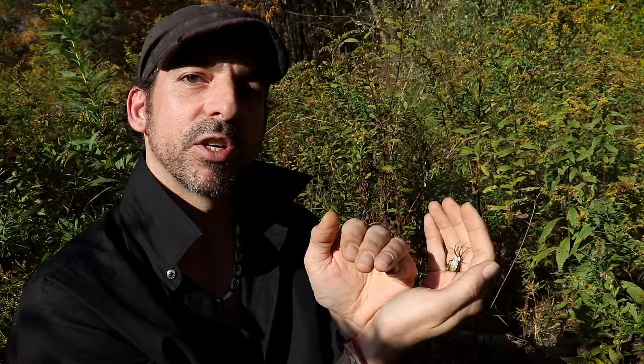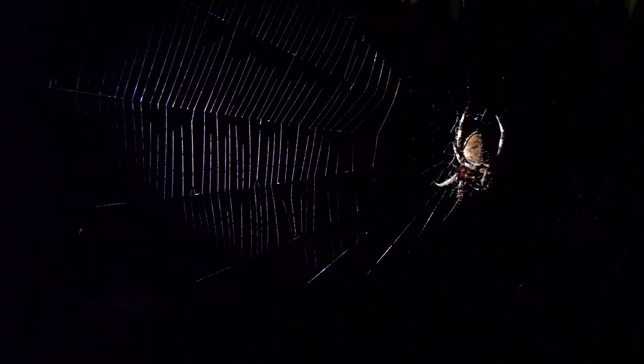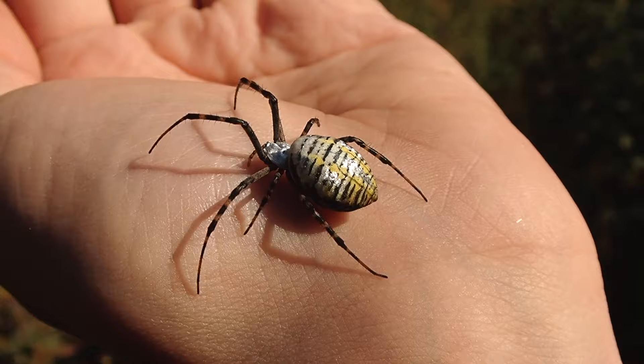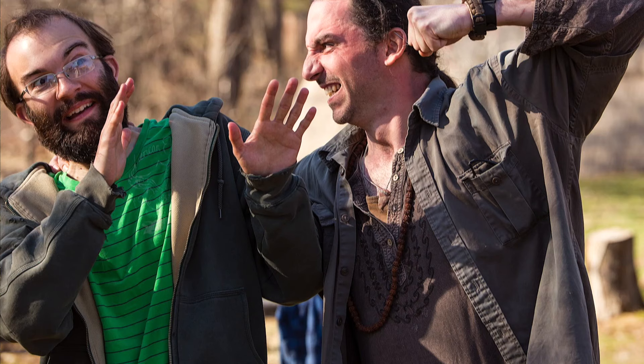The banded Argiope has a rather shiny, reflective abdomen — it's very silvery. As you can see, she's not being aggressive. Argiopes are in a group of spiders called orb weavers; they make those great wagon-wheel-shaped webs that sometimes look like a broken pane of glass. Being orb weavers, they're very docile. They very rarely bite, and that's even if provoked — it's still a rare occasion that you get bitten.